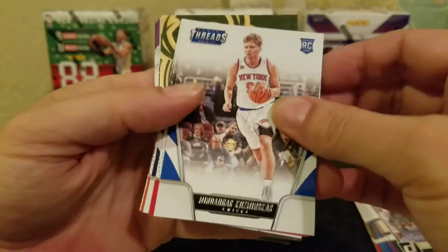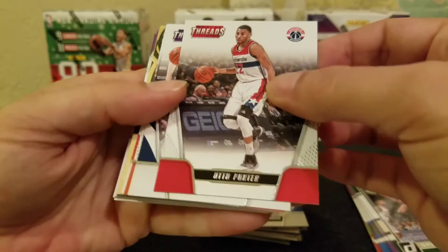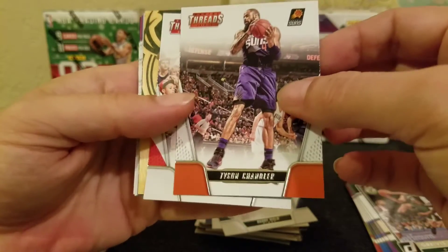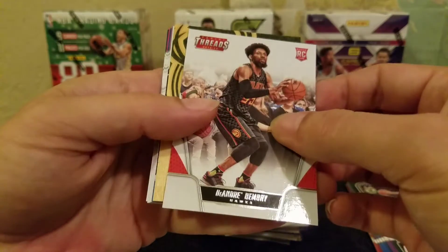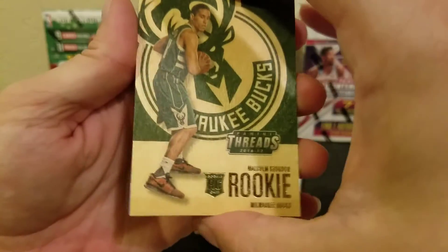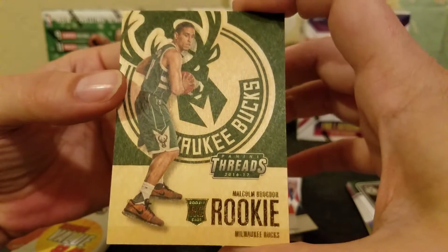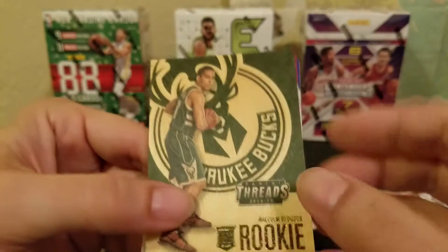K Felder, Kyle Korver — why do I love him. A Kuzma rookie. A little Porter — Otto Porter. We have a Buddy Hield rookie — did we already pull that? We got a Tyson Chandler. DeAndre Embry rookie, and a wood card — we got a Threads rookie wood card of Malcolm Brogdon for the Bucks.